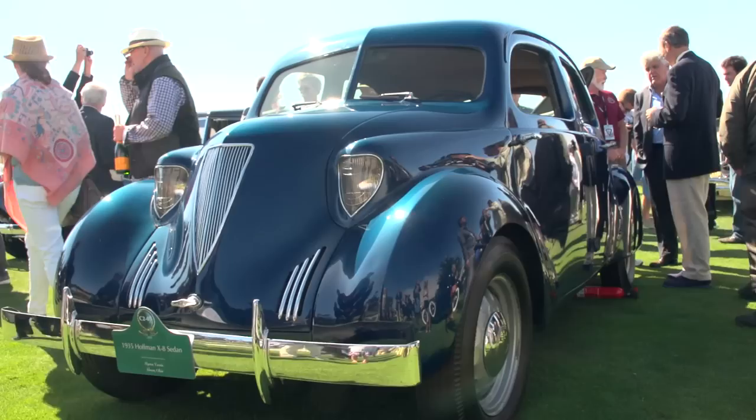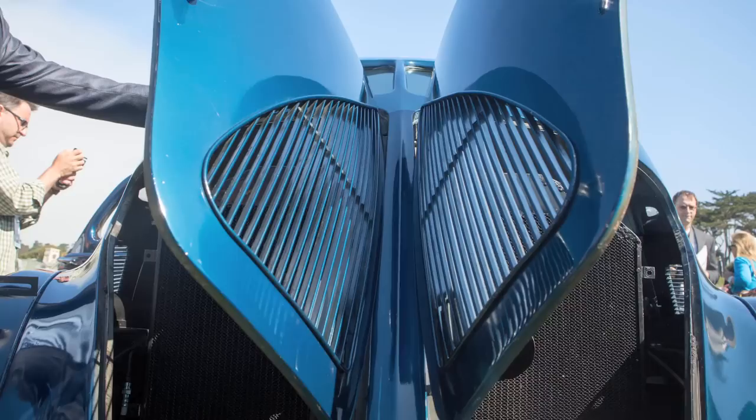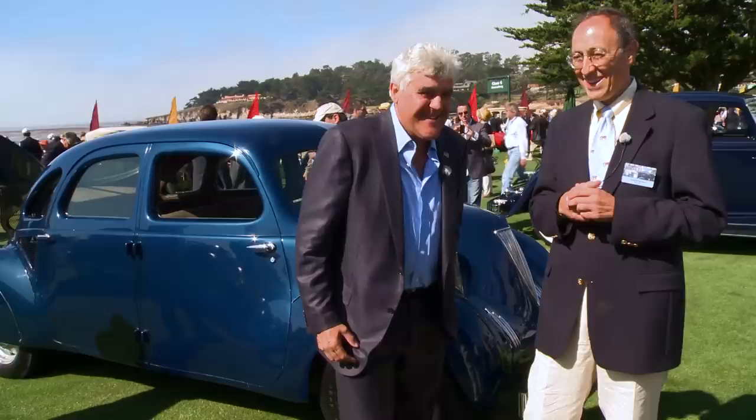It's a 1935 Hoffman X8. Rod Hoffman was a journeyman engineer in Detroit, and this is just his ultimate design. So this is the only one he built? It's the only one. If you see it, it's original. It looks like a production car. 1935. Obviously he was into aerodynamics.